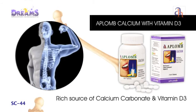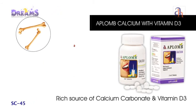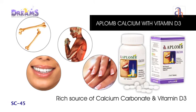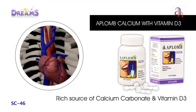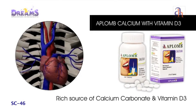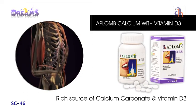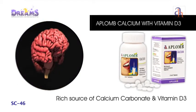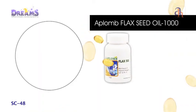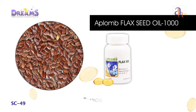Aplomb Calcium strengthens your bones with a calcium supplement beneficial in the structuring of bones, muscles, teeth and nails, thus helpful in prevention of osteoporosis. It is helpful in regulating blood pressure and also plays an important role in contraction and relaxation of muscles and excitation of the nervous system.